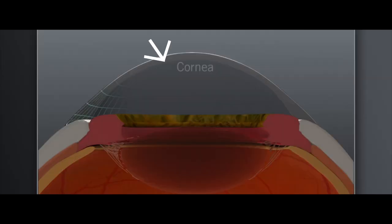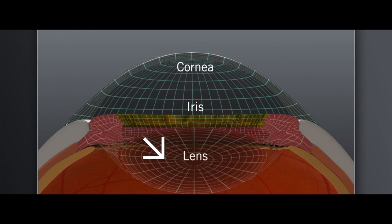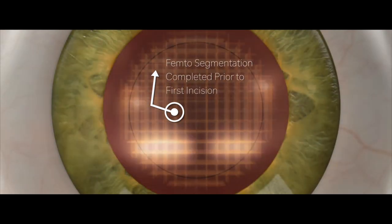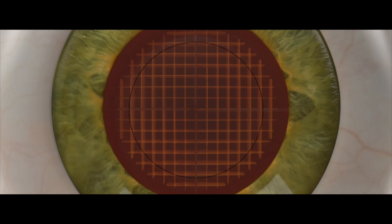Before we even begin cataract surgery, the laser scans the eye, getting accurate measurements of the cornea and the lens, so it allows me to create a custom, personalized treatment for cataract surgery for you. Next, the laser creates very precise cuts into the cornea, and it also breaks up the cataract into small pieces for us, reducing the ultrasound energy that we need for cataract surgery later on.